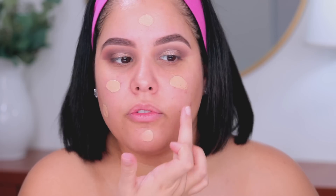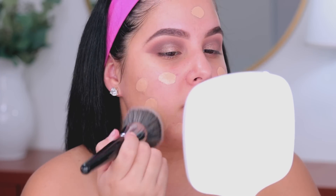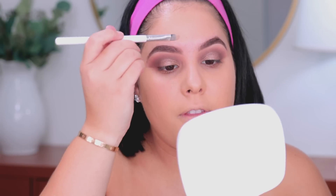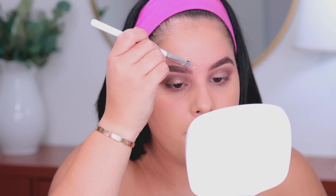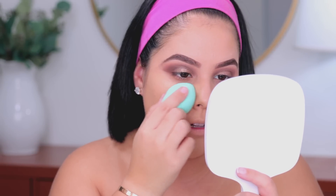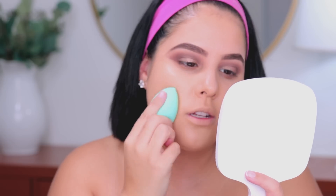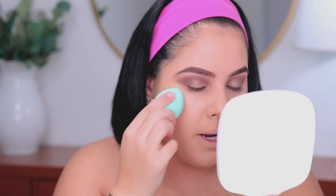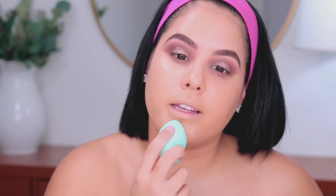For foundation I'm going in with the NARS Natural Radiant Long Wear Foundation — first dotting it all over my face, then going in with my Morphe E54 to stipple it on. I'm going in with a concealer brush and a little more foundation to clean up the tops of my brows. Then I'm going in with a beauty blender, running it all over my skin to eliminate any brush strokes and make the foundation look more like skin.